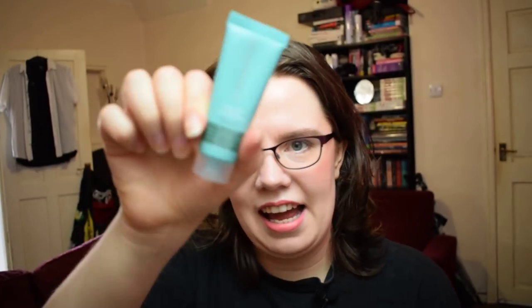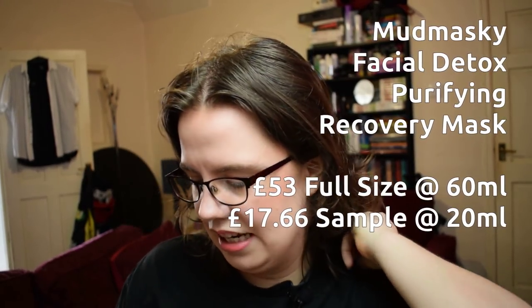This is 20 millilitres in size — the Mud Masky Facial Detox Purifying Recovery Mask. It's pore refining, hydrating, anti-aging, brightening, smoothing. Instructions: wash, apply a layer, leave for 10 minutes. There should be a slight tight and tingling sensation, then remove the mask with cold water. Use once or twice a week, and it contains Moroccan lava clay. I'm really looking forward to using this — I really love face masks and like when we get interesting ones from Glossy Box that I haven't tried before.